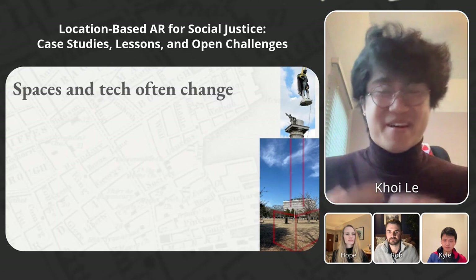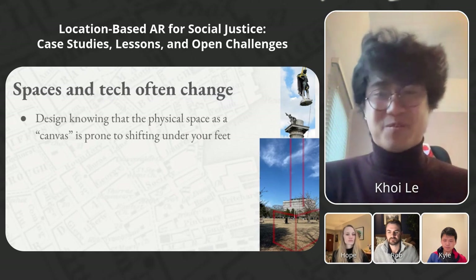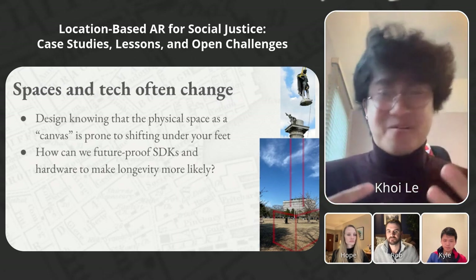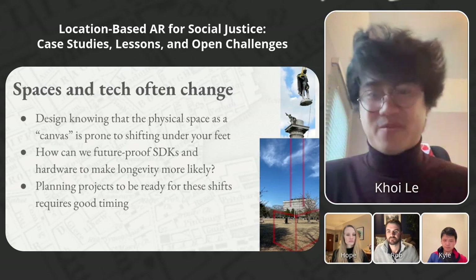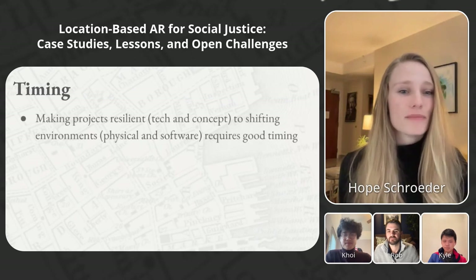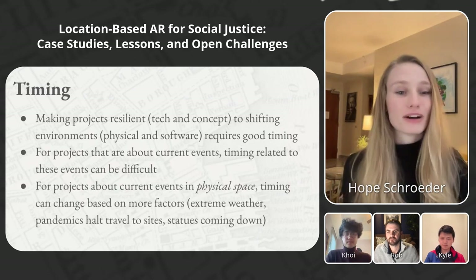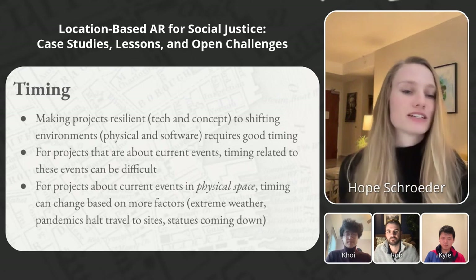A really difficult challenge was that the Calhoun monument came down. Intervention designers need to be hyper aware of how the space they're working in may change over the course of their project. Engineers also need to be aware that software updates to iOS and Unity have made our project incompatible with newer devices — so how can we future-proof technology for the longevity of these projects? Timing was a big factor in both projects. For projects about current events in physical space, timing can change because of extreme weather, pandemics that halt travel to physical sites, and statues coming down.